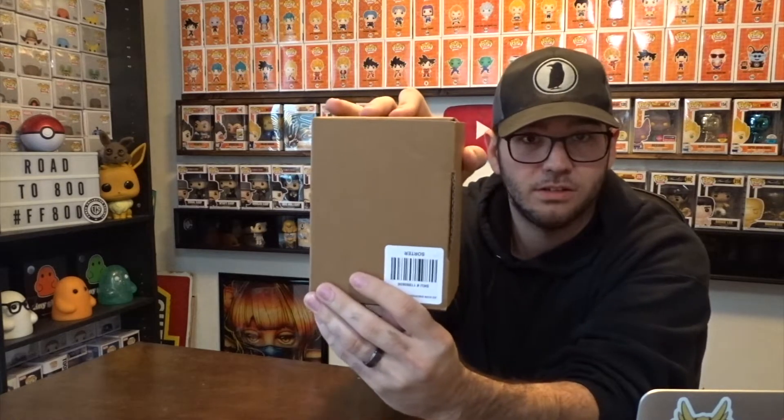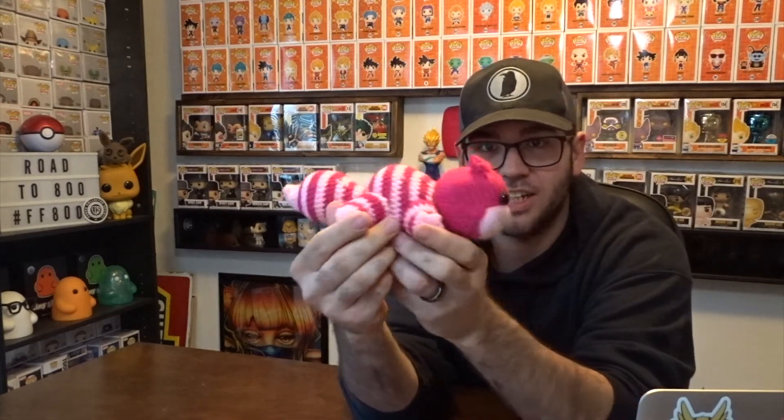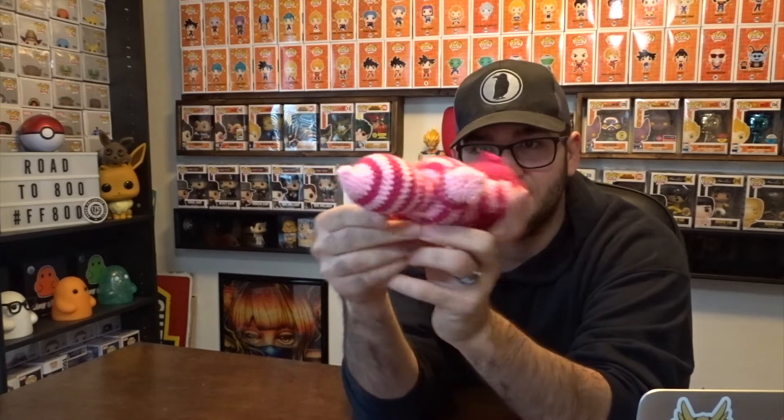Ready? One, two. Which one is it? Oh, it is a crocheted item! We got the Cheshire Cat — didn't even know it was in there. That is pretty cool, look at that. Cheshire Cat, crocheted. It's a Cheshire Cat from Alice in Wonderland and that is pretty freaking cool.